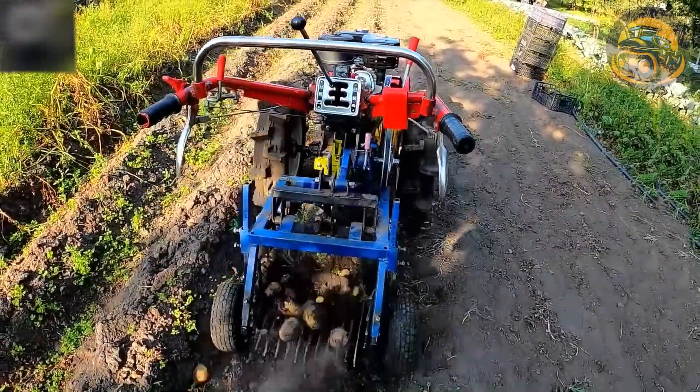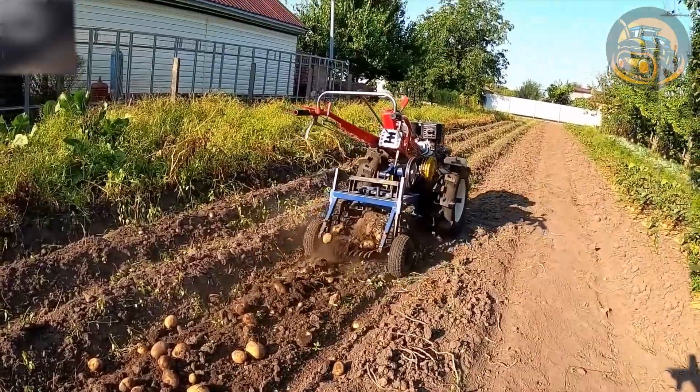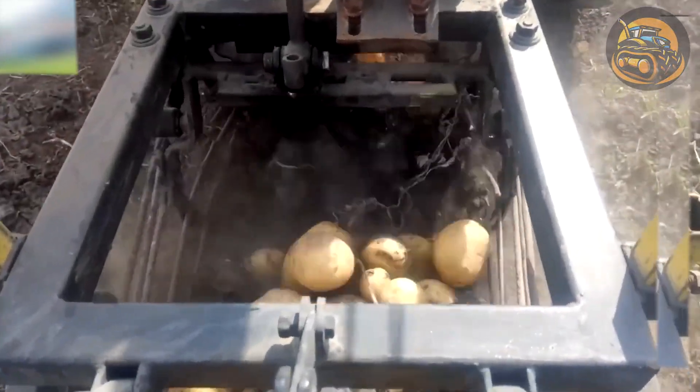The rudimentary potato planter is simply designed, consisting of a sturdy frame and basic components. The user can easily adjust the distance between the rows of potatoes and the depth of planting.